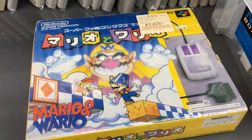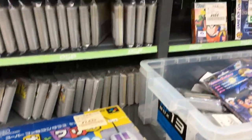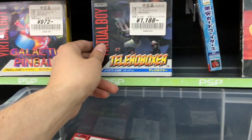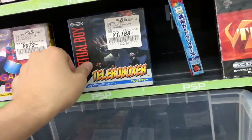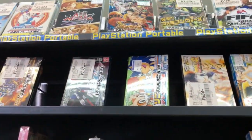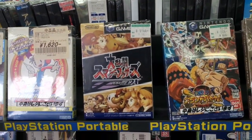Mario and Wario with the little mouse included, $15. Some Virtual Boy games — Teleroboxer in the box, $10? That's almost a steal. Smash Brothers Melee for $20 — wow.